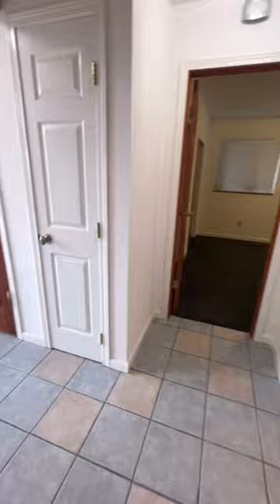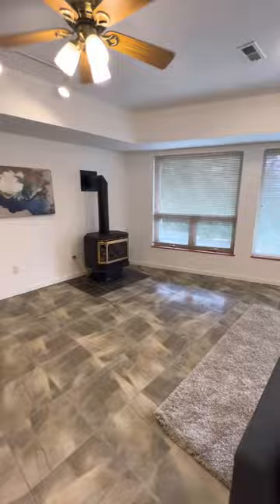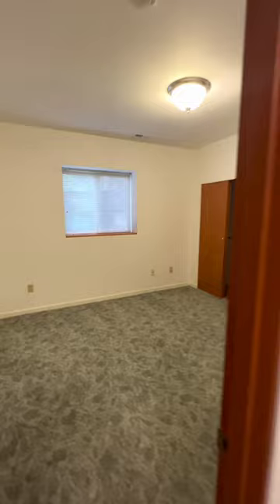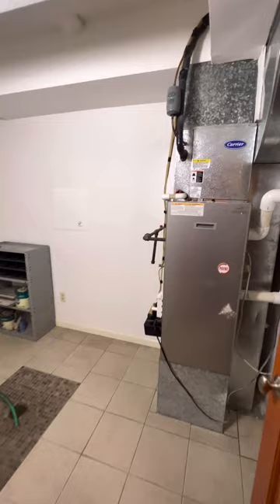Here's the downstairs area. Great rec room. Another fireplace. Down here you have a three-quarter bath, a room with your furnace, and your breakers.